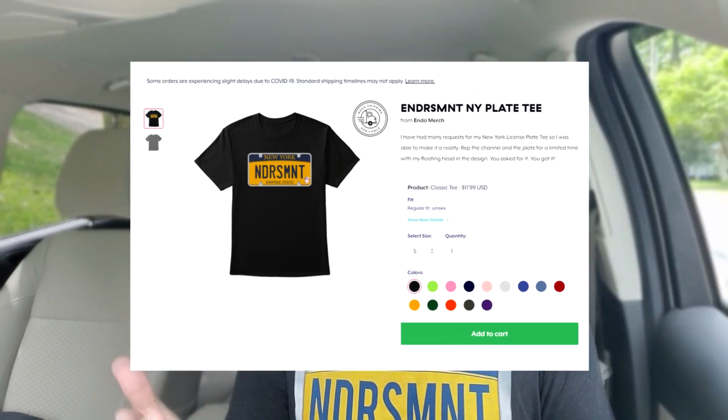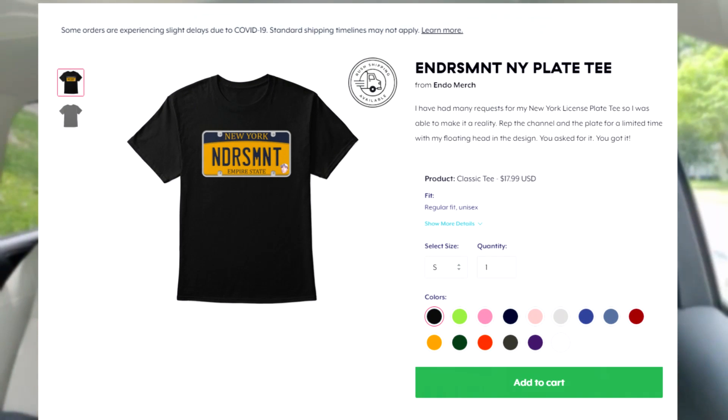Before I get started, the New York License Plate Endorsement t-shirt is now live on Teespring. A bunch of you have shown interest, so I did it — it took me a little bit, but it's there. Link is below in the description. It shows you all of the merch. Get you some merch.